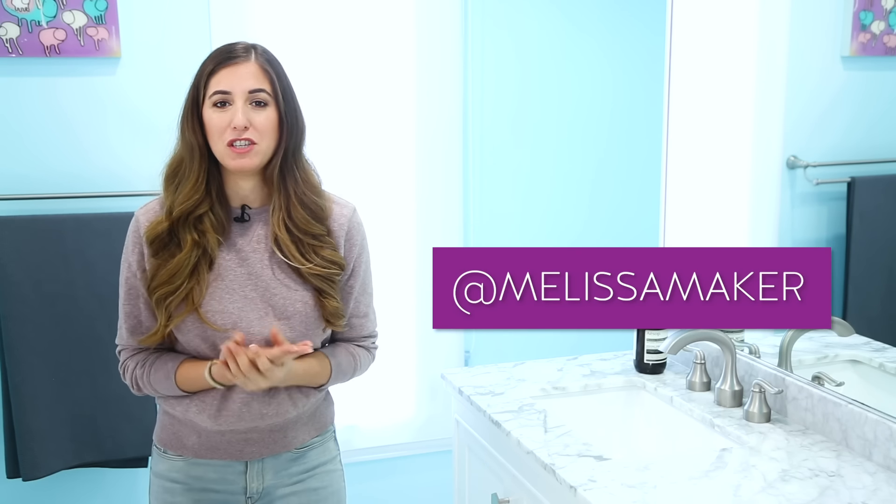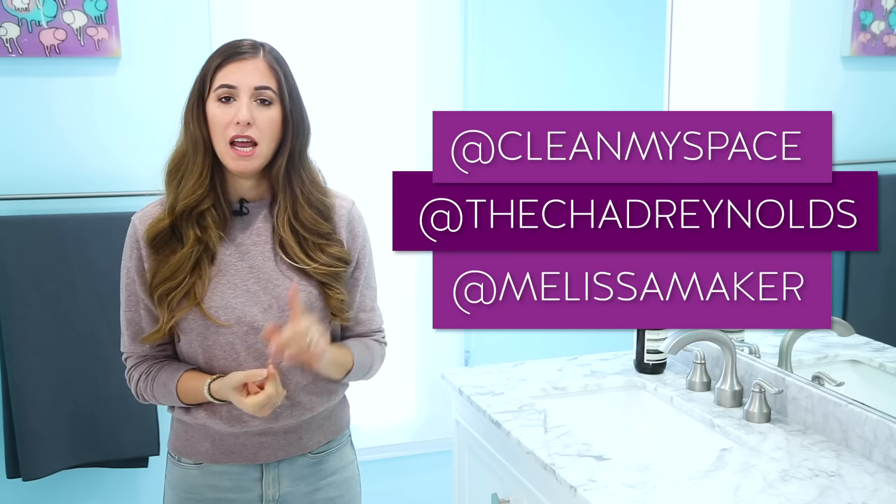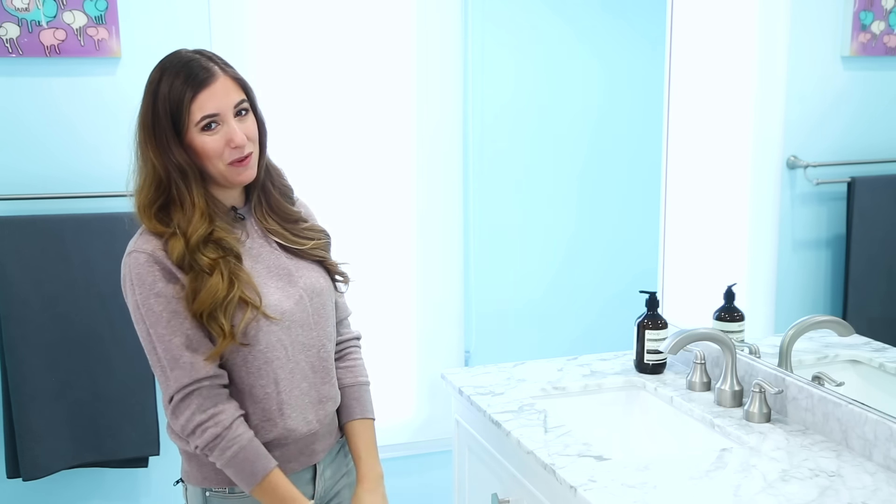If you want to see what we're up to during the rest of the week, you can follow along on Instagram — I'm at Melissa Maker, Chad is at the Chad Reynolds, and we are all at CleanMySpace. If you also find cleaning a bathtub daunting, you can watch our video 'Clean a Tub Like a Pro' — all my pro tips packed into one video. Make sure you subscribe to the CleanMySpace channel to begin your journey to a cleaner life. Thanks so much for watching, and we'll see you next time.